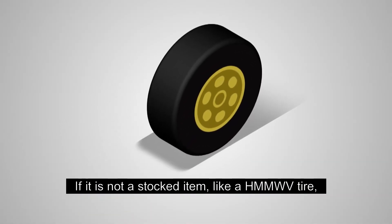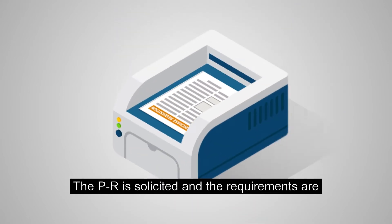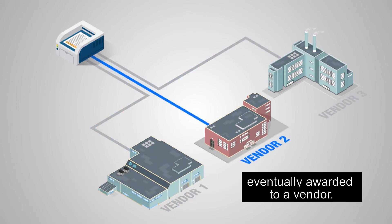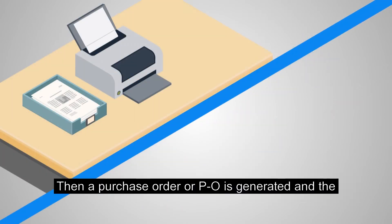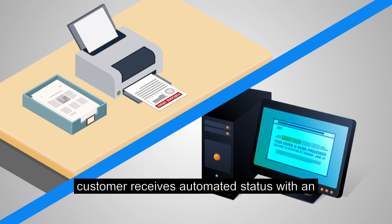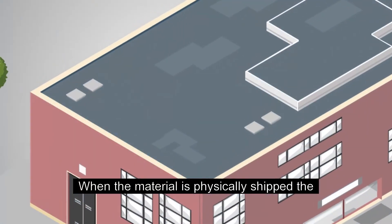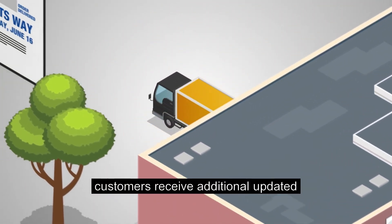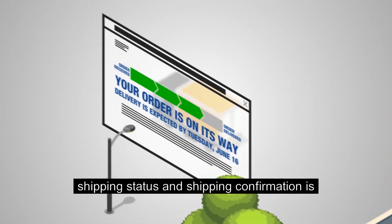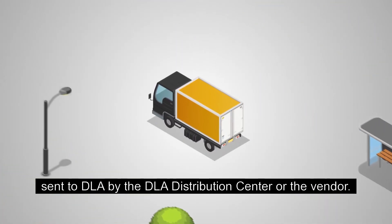If it is not a stocked item, like a Humvee tire, it generates a purchase requisition, or PR. The PR is solicited and the requirements are eventually awarded to a vendor. Then a purchase order, or PO, is generated and the customer receives automated status with an updated estimated shipping date. When the material is physically shipped, the customers receive additional updated shipping status and shipping confirmation is sent to DLA by the DLA distribution center or the vendor.